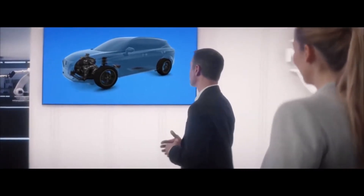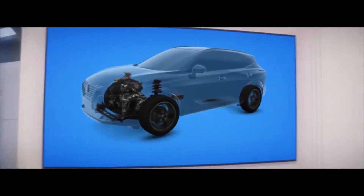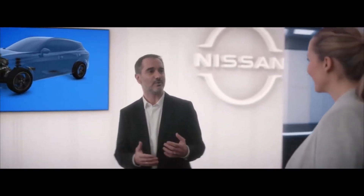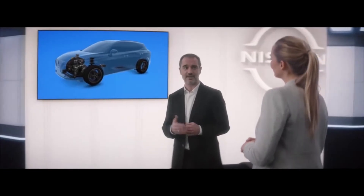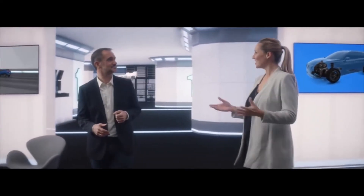The new Qashqai will offer two electrified powertrains. The first is a flexible and efficient 1.3 petrol engine with mild hybrid technology, available at launch. Mild hybrid — this is the first time for Nissan. The 1.3 petrol engine has been extensively updated to accommodate the mild hybrid technology, which allows the system to run on harvested braking energy. That reduces CO2 and improves fuel economy — good for the planet, but even better for the wallet.